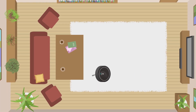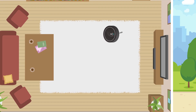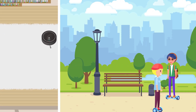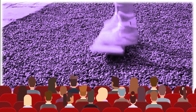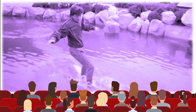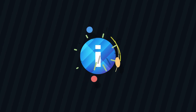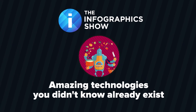Roombas and wheeled hoverboards are a long way from the robot maids and flying hoverboards of sci-fi hits such as The Jetsons and Back to the Future. But while some technologies seem like very cheap versions of what science fiction has promised us, there are other technologies available today that are pretty close to the real deal and are absolutely incredible. Welcome to this episode of The Infographics Show: Amazing Technologies You Didn't Know Already Exist.